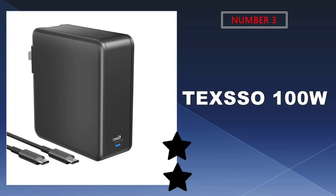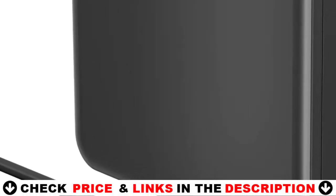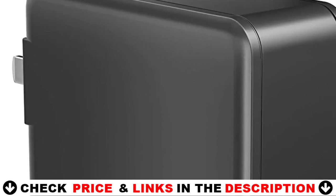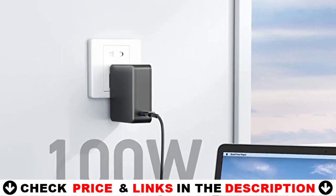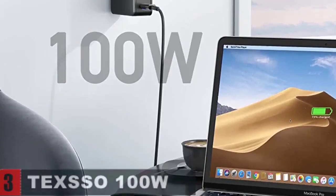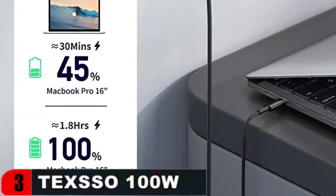Third choice in our list is the TEXO 100W USB-C charger. The TEXO USB-C wall charger offers up to 100W PD fast charging, enabling fast charging of the MacBook Pro 16-inch from 0% to 45% in about 30 minutes and from 0% to 100% in around 1.8 hours, delivering fast and efficient charging for laptops, tablets, and phones. Its advanced technology also allows it to be smaller in size and more powerful without producing excessive heat.